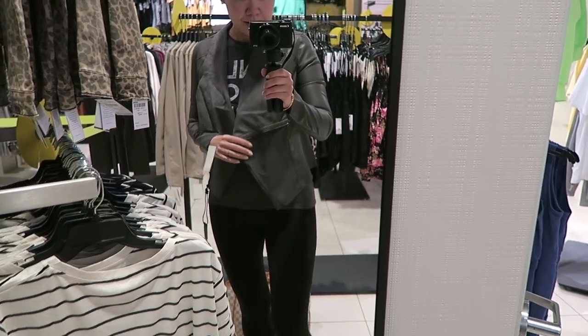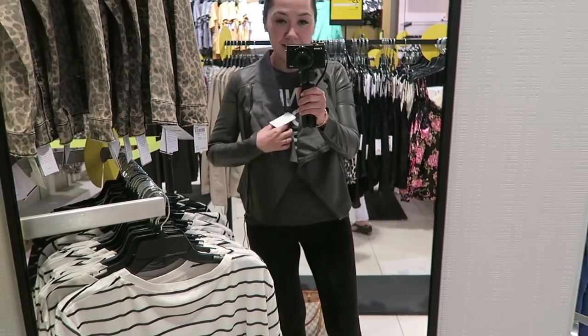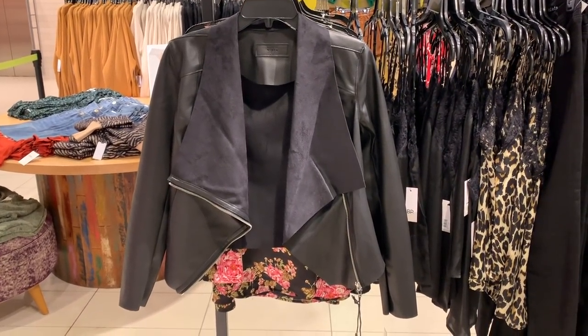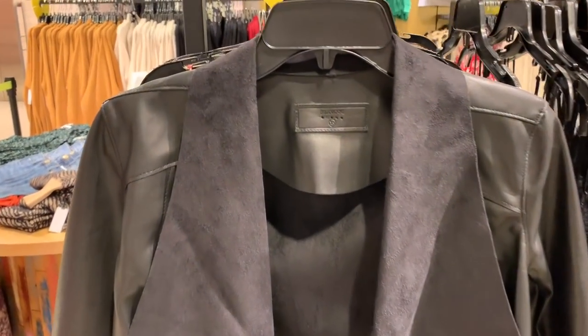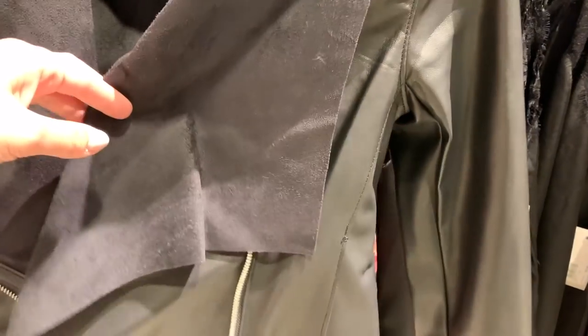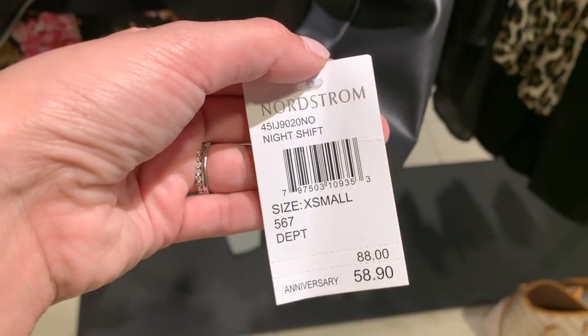On to clothing picks — number one on my list were the Blank NYC draped jackets, which are actually faux leather. I tried them on in two different colors — a steely gray and also black — and I didn't realize until later they were actually the same jacket, which explains why I liked them both so much. The fit was really great, it wasn't plasticky like a lot of faux leathers can be. I love the drape and on the black one the inner suede-like bit was more of a navy blue, a really pretty contrast. It was cut a little higher on the back so it was quite flattering.